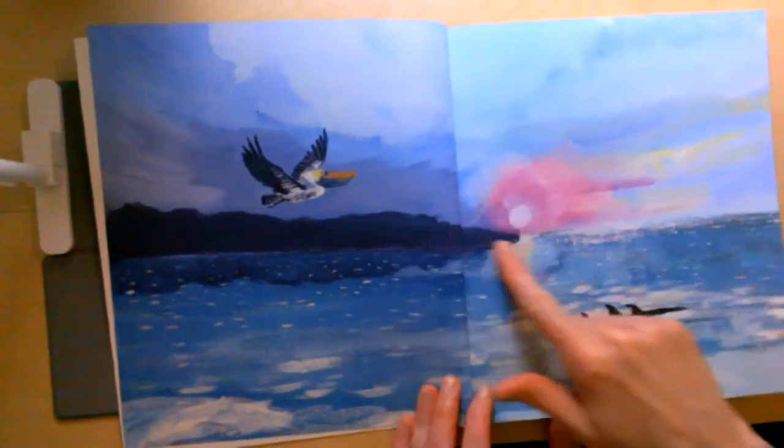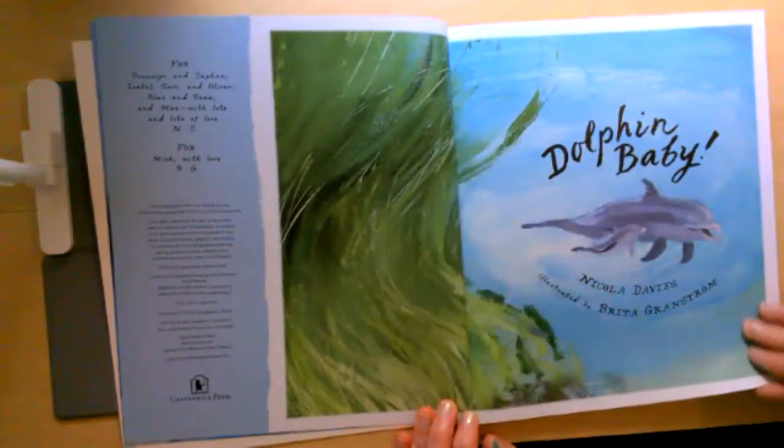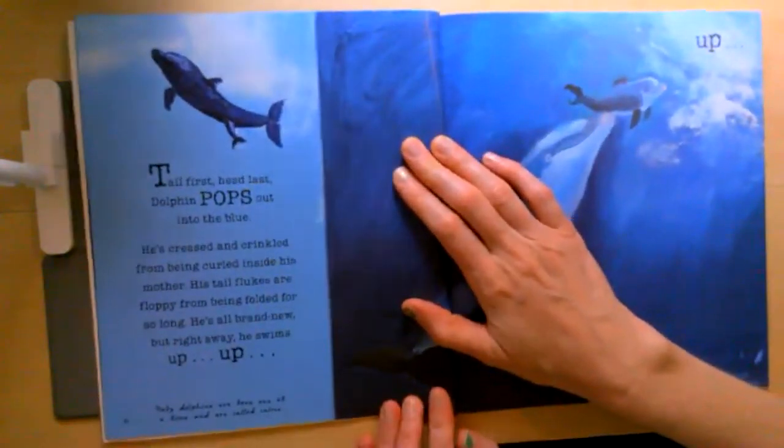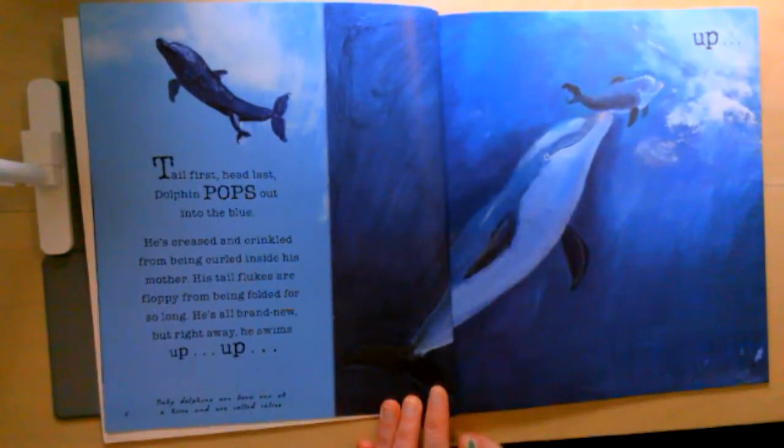Look at that beautiful illustration — I think the illustrator used paints to make that. Dolphin Baby. Tail first, head last. Dolphin pops out into the blue. He's creased and crinkled from being curled inside his mother. His tail flukes are floppy from being folded for so long. He's all brand new.